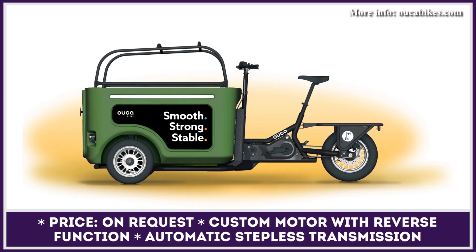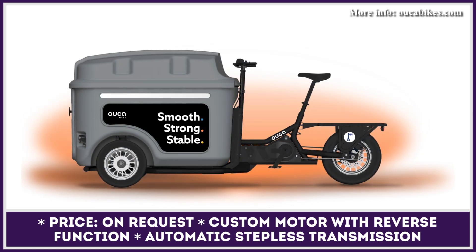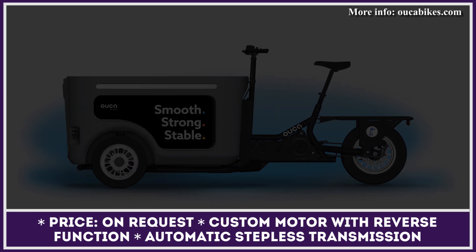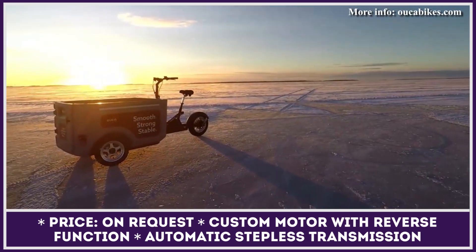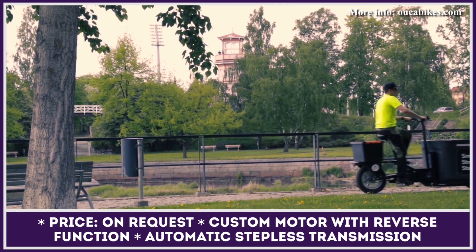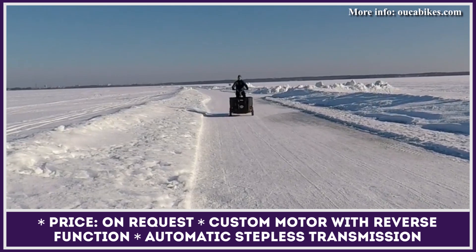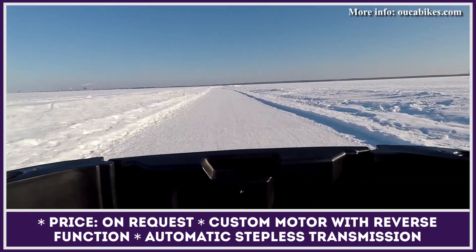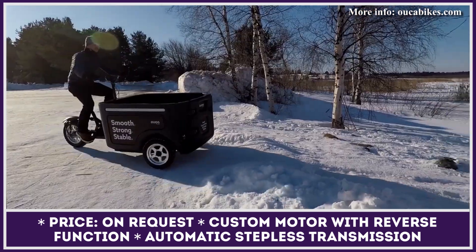Waka cargo bikes come from a country known for harsh weather conditions — Finland — so the company's designers and engineers prepared this model for all-season use. This cargo vehicle is based on a rigid frame designed to keep the center of gravity low, with a wide track, grippy tires, and a long wheelbase. The cargo carrier is offered in three modifications: Space, Transport, and Kitty Bus.